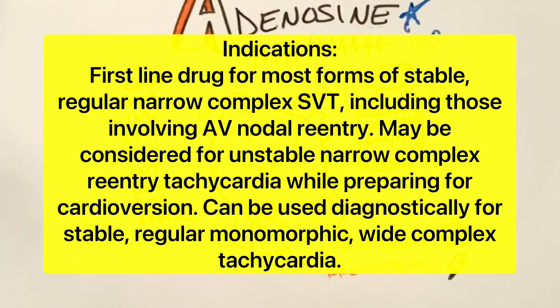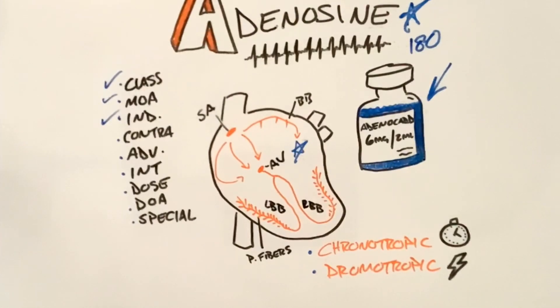We can also use adenosine as a diagnostic tool for stable, regular, monomorphic, wide complex tachycardia such as VTAC, per Nancy Caroline's volume one, ninth edition.